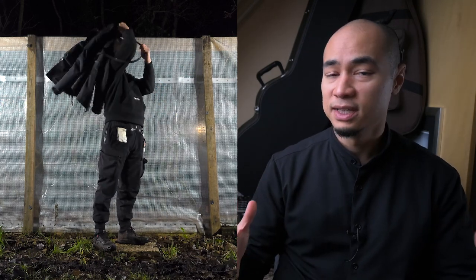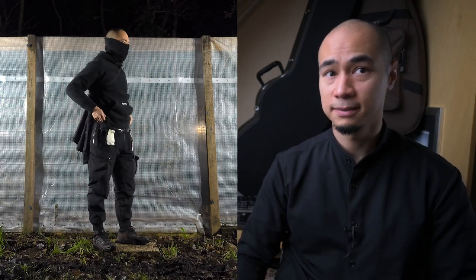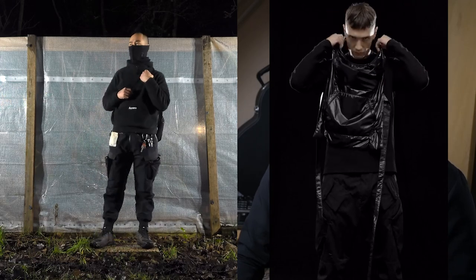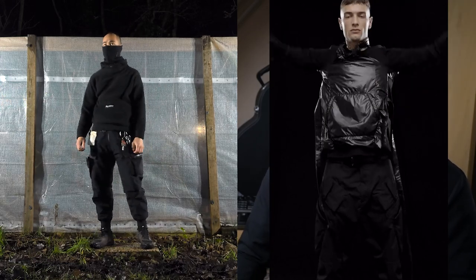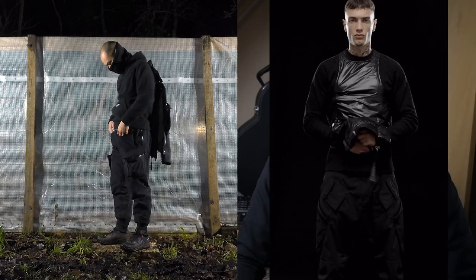A third reason might be the price point, because at almost 1800 euros, I believe it's the most expensive Acronym pants to date. Then again, a 600 euro apron sold out instantly, so price is maybe not necessarily a barrier for Acronym fans.